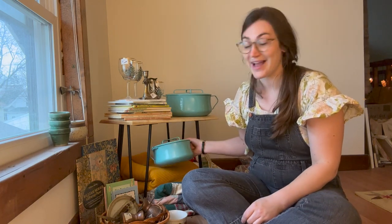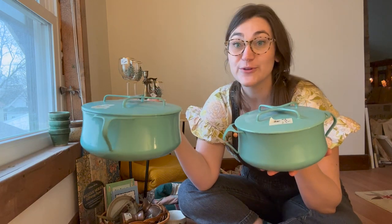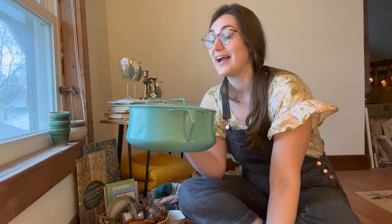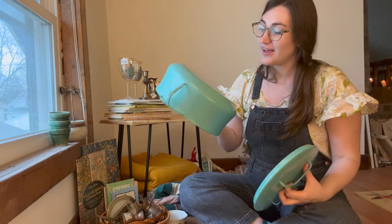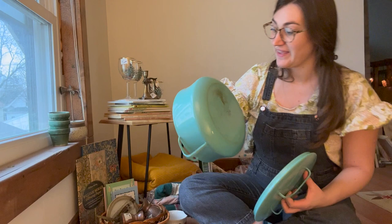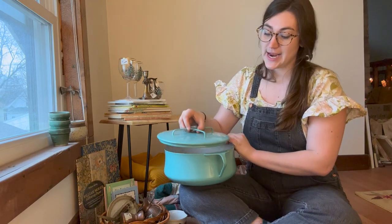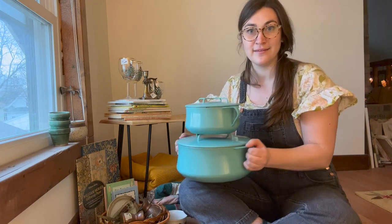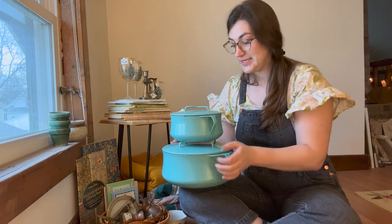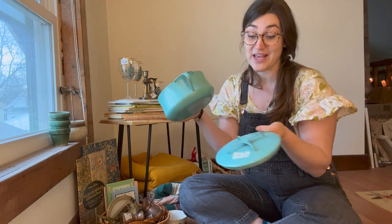I think my favorite find are these two dans pots. I love the color — there's this beautiful turquoise. They're totally vintage, they've been used, they're enamel. What's cool is that the unique design on the top allows you to stack them in a really gorgeous way, and I've also seen people put a hot pot on top too.